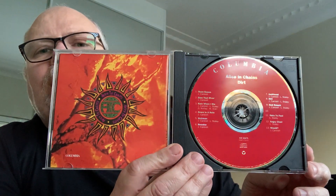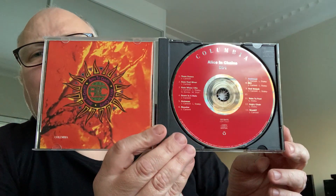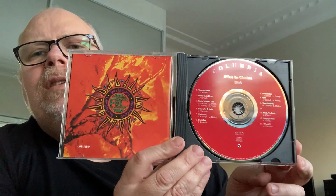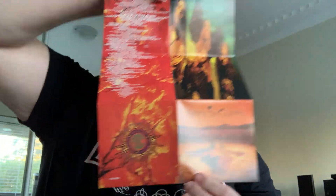Lane Staley, of course — rest in peace. The William DuVall period at the moment is rather good, but Lane Staley is the one that got me into it. Let me take you through the booklet. It's like a fold-out deal with lyrics on the other side.